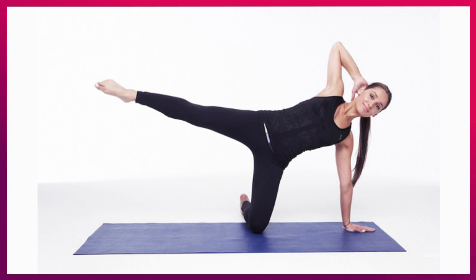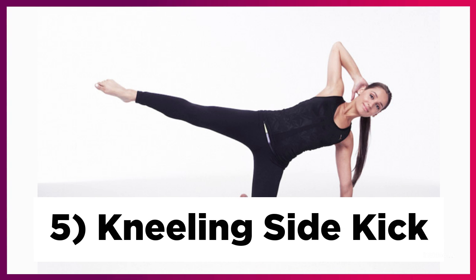The fifth exercise is called a kneeling side kick. This exercise strengthens the abdominals, thighs, back, and shoulders. Kneel onto your right leg and place your right arm on the ground. Lift your left leg up into the air and kick. Hold it for three to five seconds. Then switch over to the left side. Put your left knee on the ground with your left arm holding you up, and kick your right leg up in the air for three to five seconds.